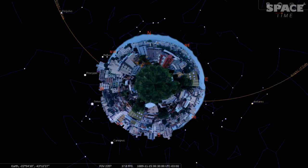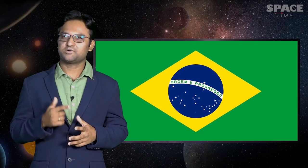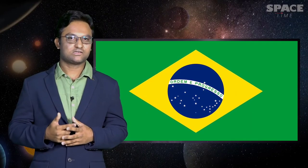This is probably the God's point of view. Brazil's flag is a perfect example of a reflection of art, science, and philosophy.